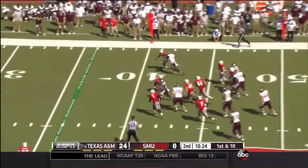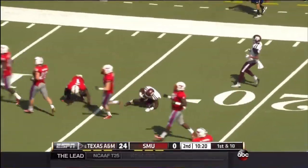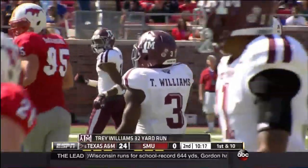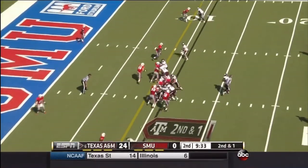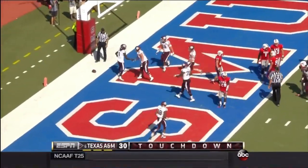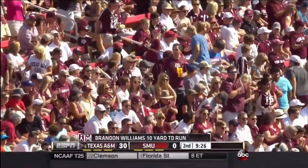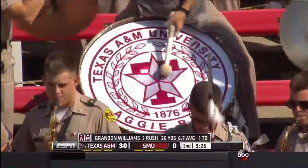Williams on a little toss, big seam off the right side, inside the 20. Trey Williams out of Spring, Texas for 32 yards. It really did get very hot — got to be above 100 on that field. Williams first straight up the middle. Three rushing touchdowns, and they are just having their way.